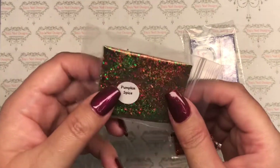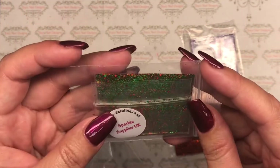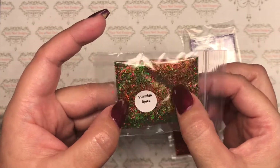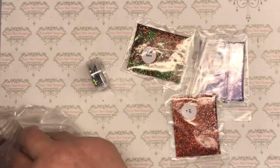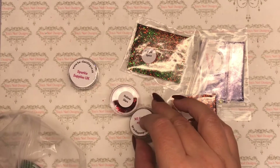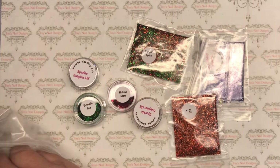Look at that — copper and green, I love that! Now as you're watching this it's around the 18th of October when I'm filming.